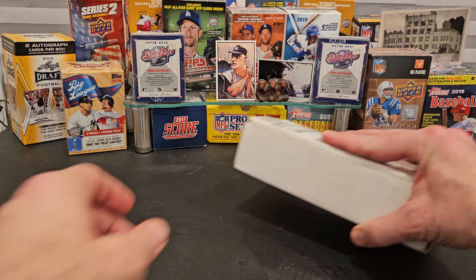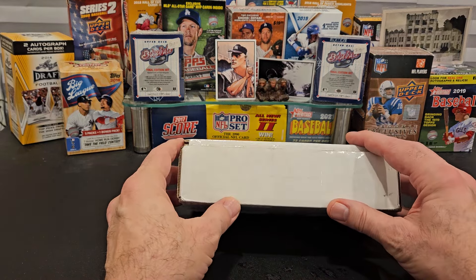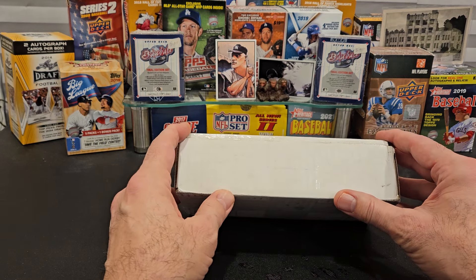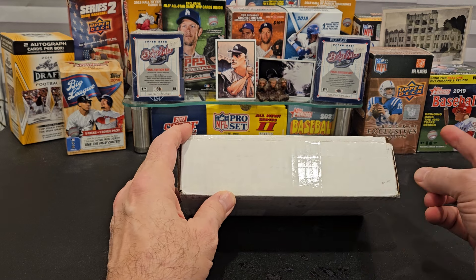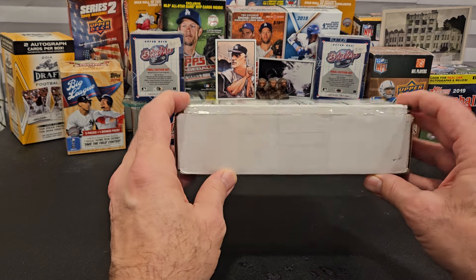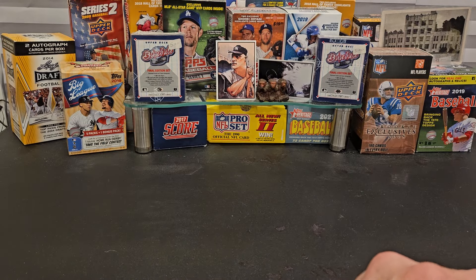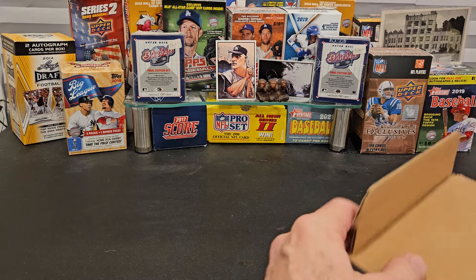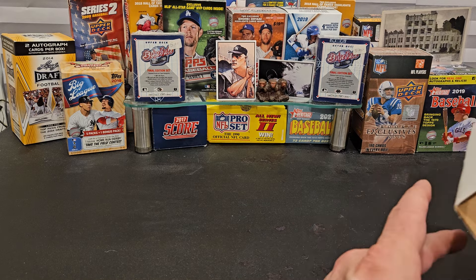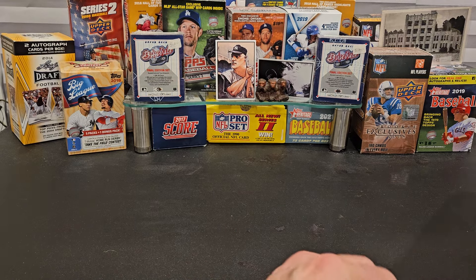Hey, welcome back everybody. We have to get to that PSA DNA reveal — we showed a bunch of those full service cards that came from July. So from July to January — August, September, October, November, December, January — six months to get the full service back, but just one month to get the basic service back. The December submission came back in January, believe it or not. We submitted them at the end of December and got them back at the end of January.